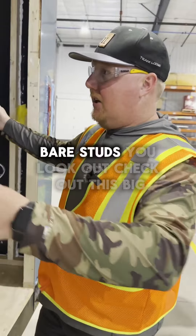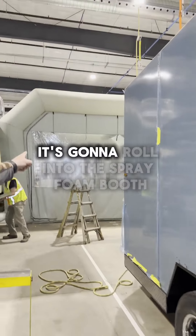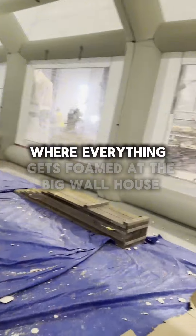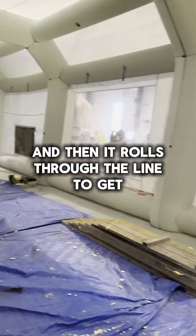From here, bare studs — check out this big glow up stage. It's going to roll into the spray foam booth where everything gets foamed. Then it rolls through the line to get finished.